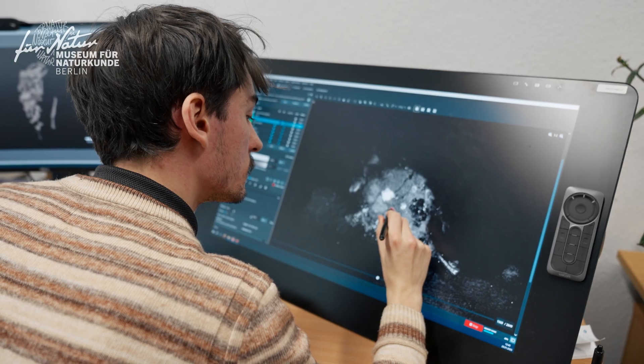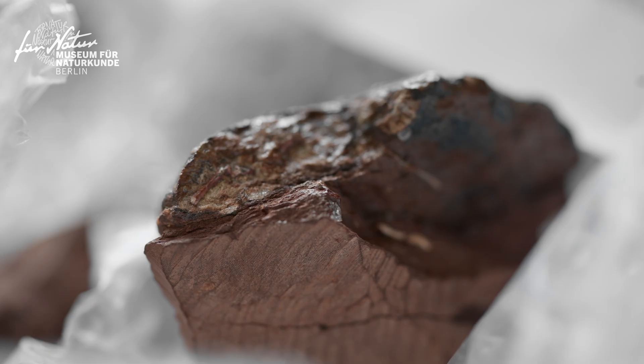Unser Ziel ist das gesamte Ökosystem zu rekonstruieren — wie viele Tiere dort waren, mit relativen Häufigkeiten, wie die Nahrungspyramide oder -struktur war, Nahrungsnetzwerke, wer hat wen gefressen und derartige Sachen. Jedes Fossil ist im Prinzip ein Puzzlestück, das zum Gesamtbild beiträgt.